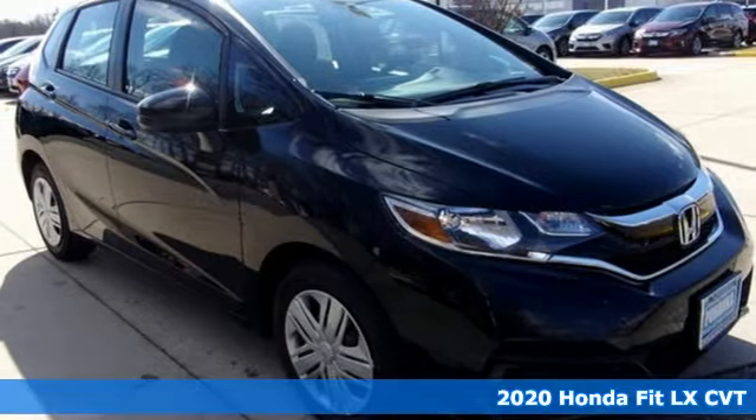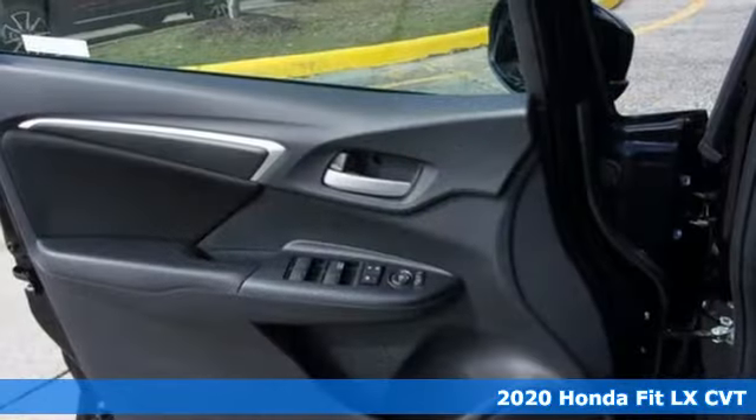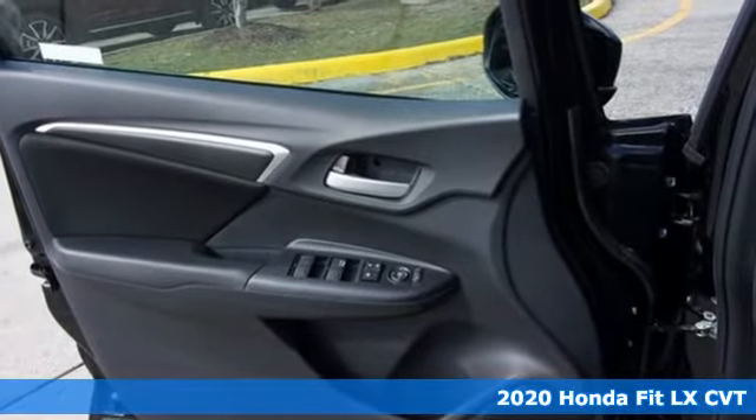It's a new 2020 Honda Fit. No matter what your cargo carrying needs are, this Honda will make it fit.